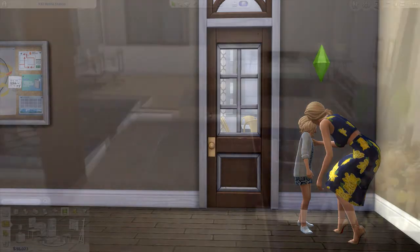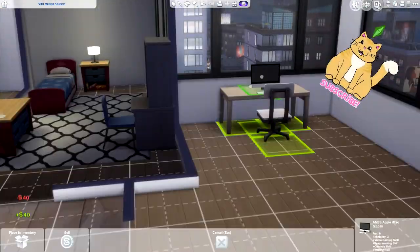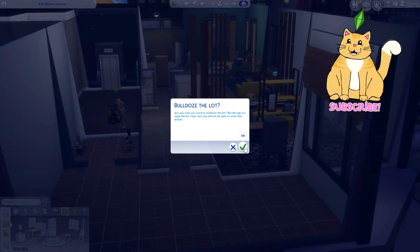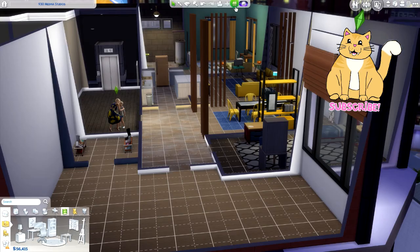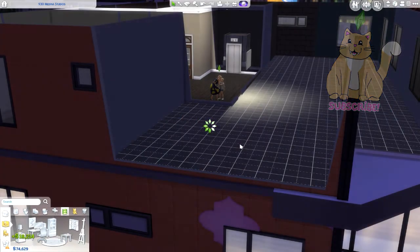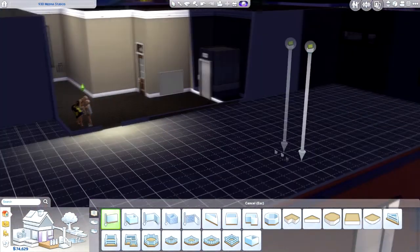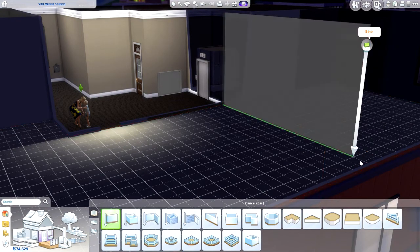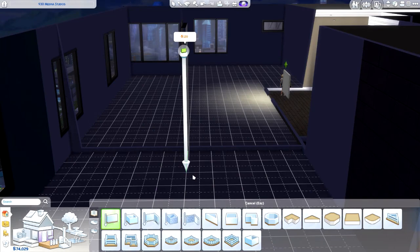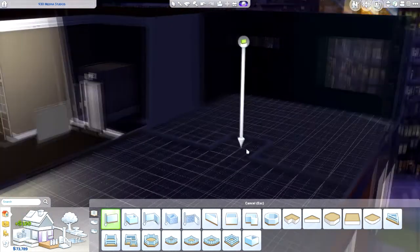Hey guys, it's me Alyssa, welcome back to my channel for part number — I don't know — of the renovation, yay! So I've never done one of these before, a speed renovation with a voiceover, so bear with me. It started off I wasn't sure if I wanted to keep the original layout and just modify it a little bit, or completely bulldoze the project. As you can tell, I definitely bulldozed it.